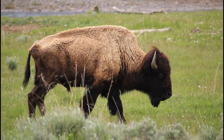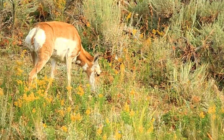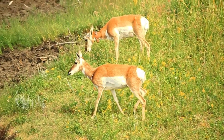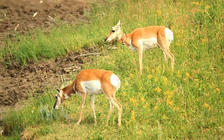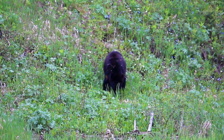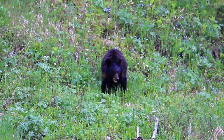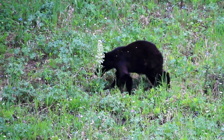Not only bisons, elks, and pronghorns rely on grasses for 50–80% of their food, but bears also mainly get their food from eating insects, grass, and herbs.